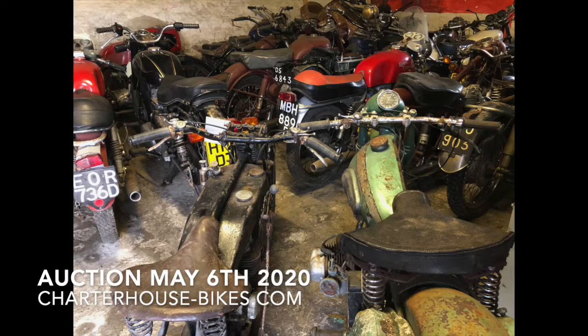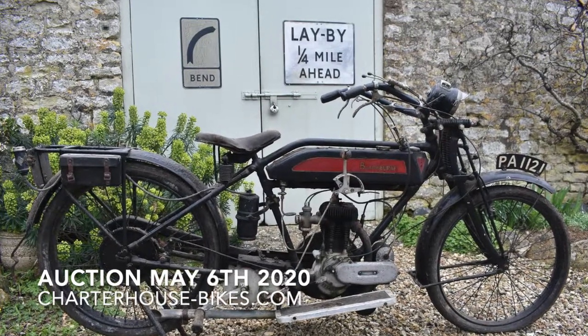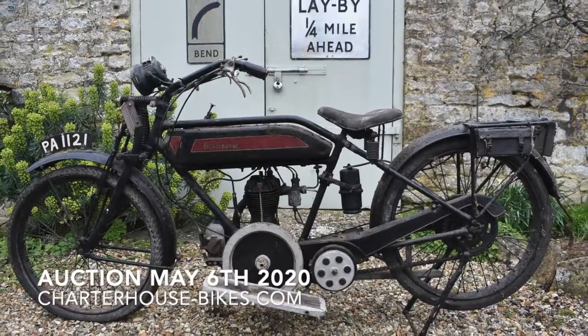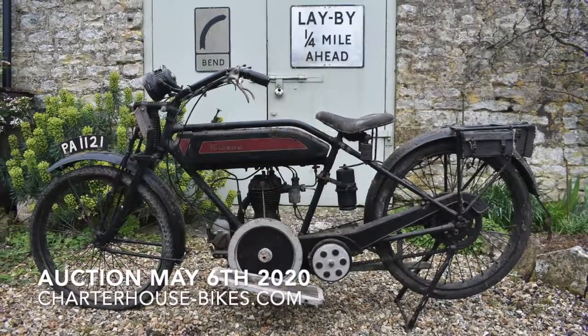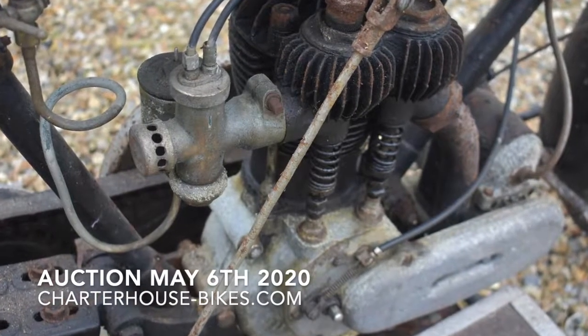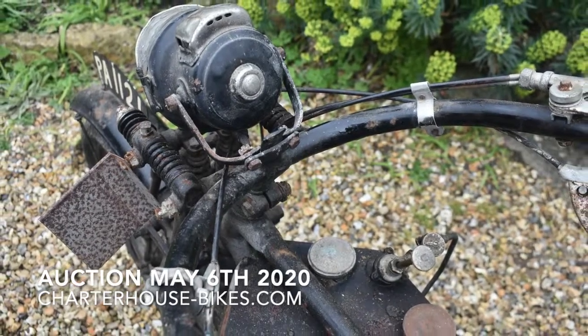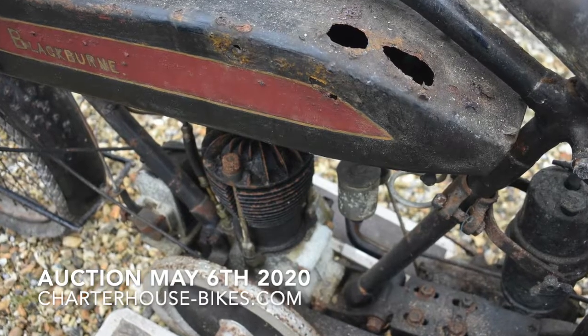First up is the 1921 Blackburn — this is the first of a few flat tankers. It's rare to see a Blackburn. Coming through to the end of the images, it's certainly not had any fuel in it for a long time, and I think if we put some fuel in it, it's going to come straight out again.